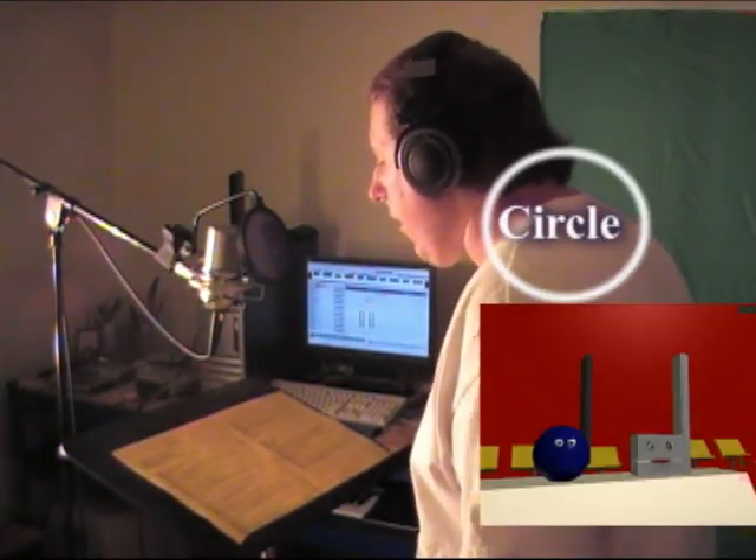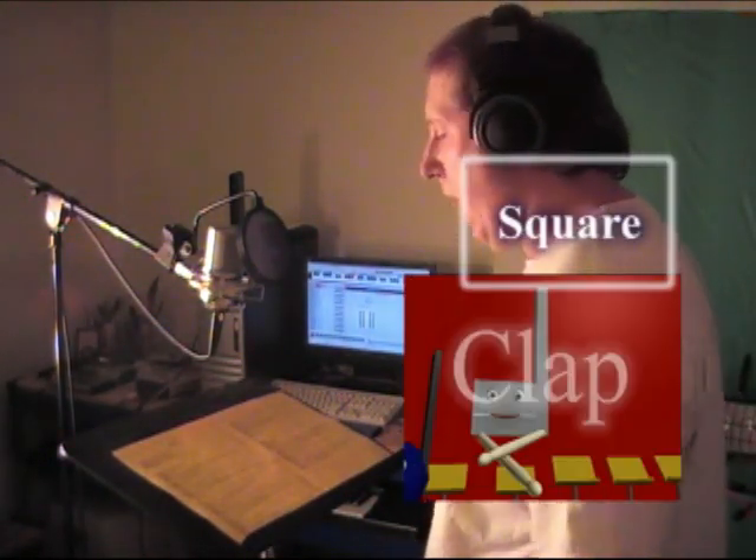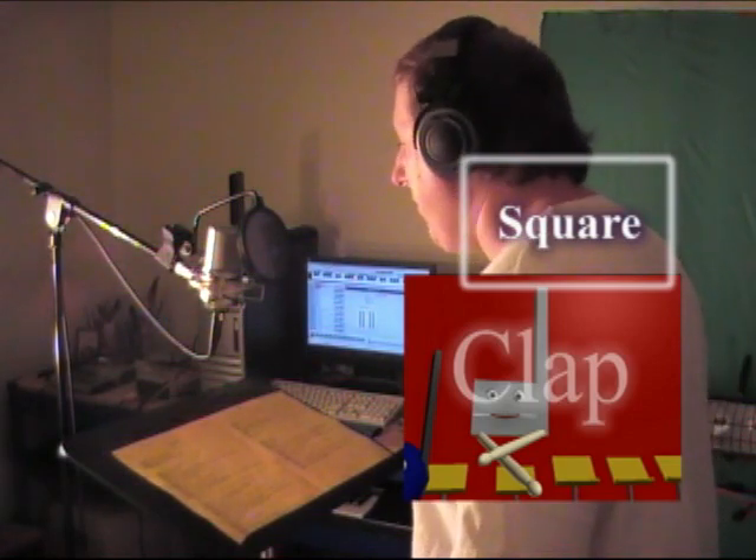This is Circle: 'We have a new theme song?' And now I'm going to do Square, which is more professor-like. 'Hi, I'm Square. We have a new theme song?'